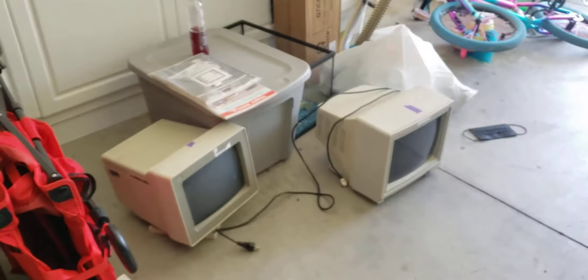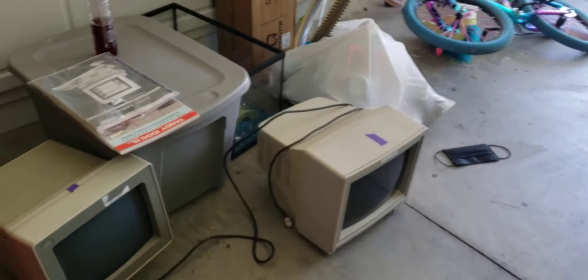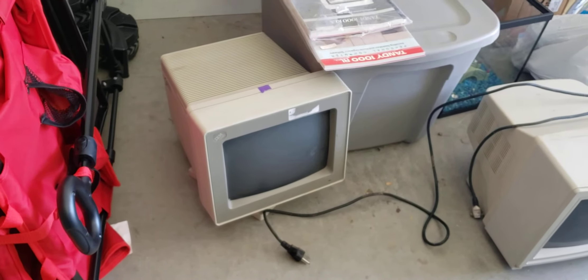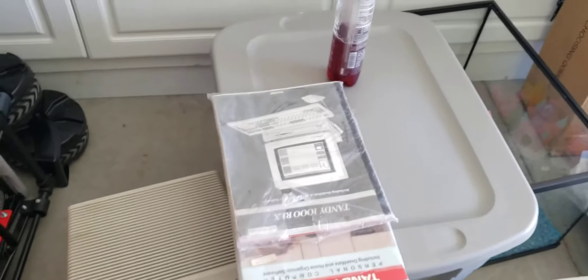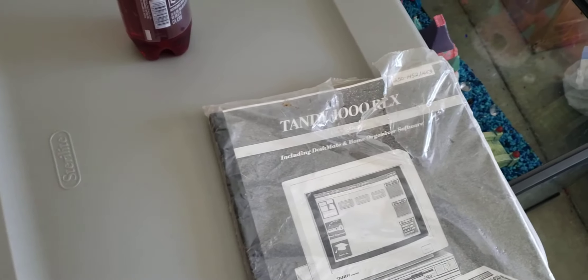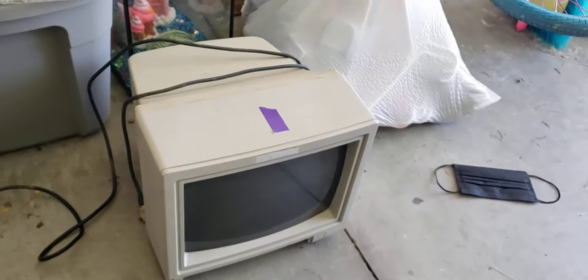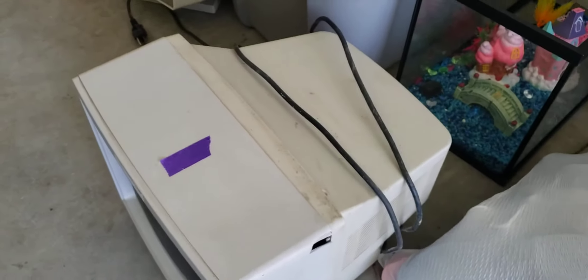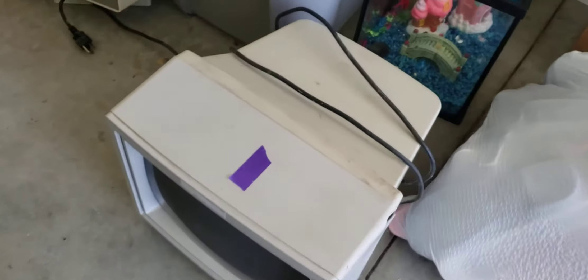In the process of unpacking, we found two monitors. One of them is the IBM VGA, which Mark did tell me he was going to send me an IBM. But he also sent the Tandy 1000 RLX Deskmate and an RL Deskmate, as well as a CM5. Now, this one here took a little bit of damage — nothing serious, just a little crack right there. I think we're going to be okay. These are very sturdy computers.